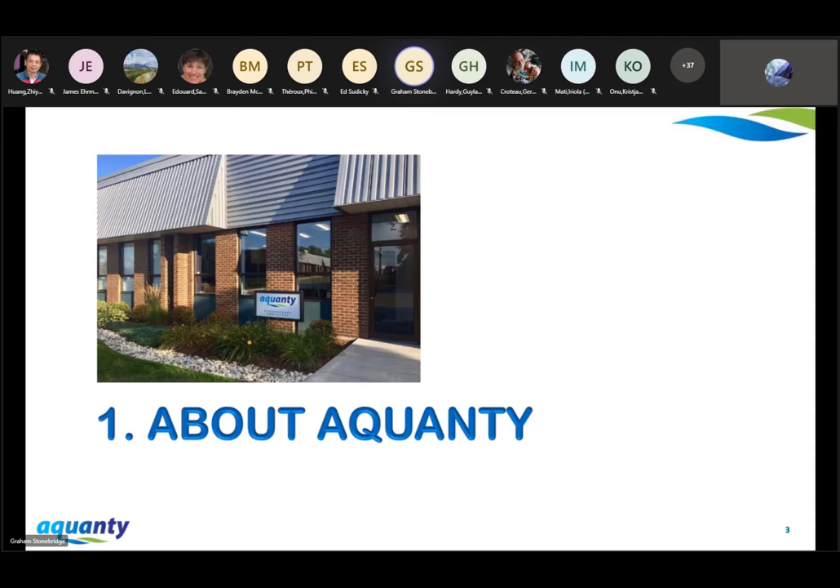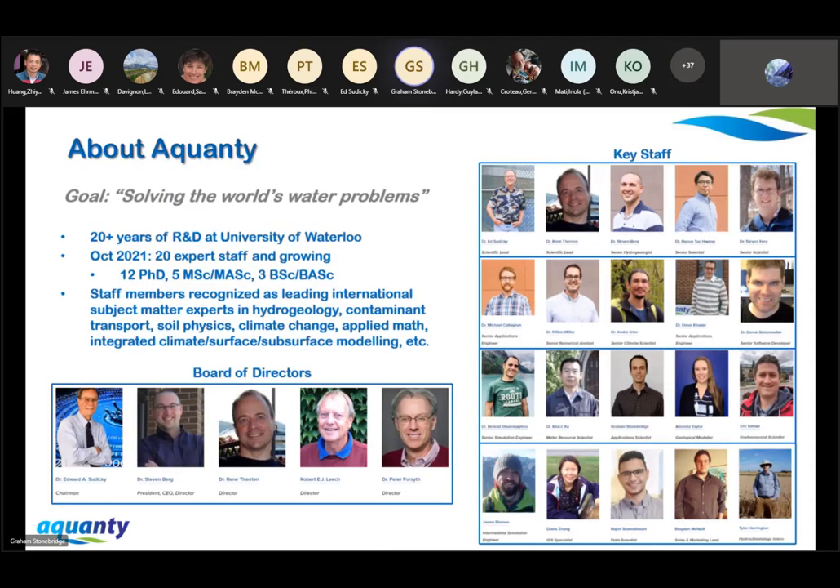Quanti is a water resources, science, and technology firm based in Waterloo, Ontario, and our expertise is in advanced numerical simulations of the terrestrial portion of the water cycle. As of this month, we have 21 expert staff and we continue to grow. Many of our staff members are internationally recognized subject matter experts in the fields of hydrogeology, applied math, and climate change. Our goal is to help solve some of the world's water problems.